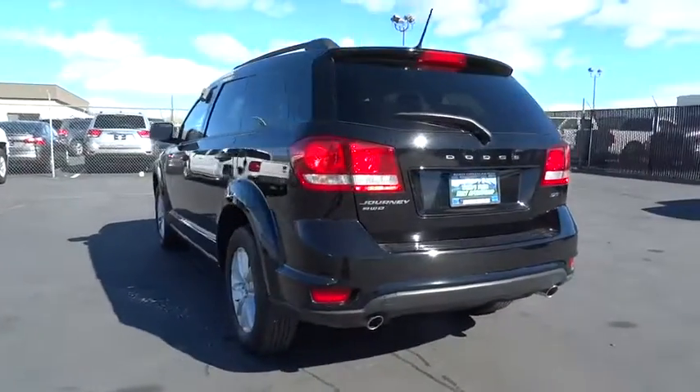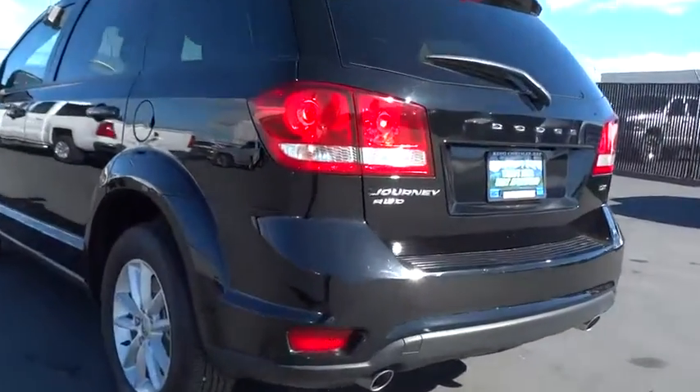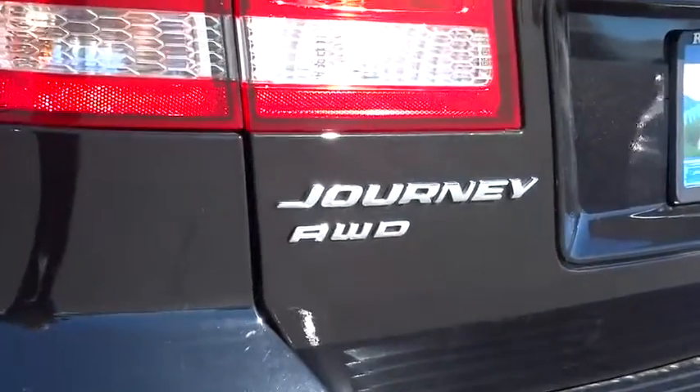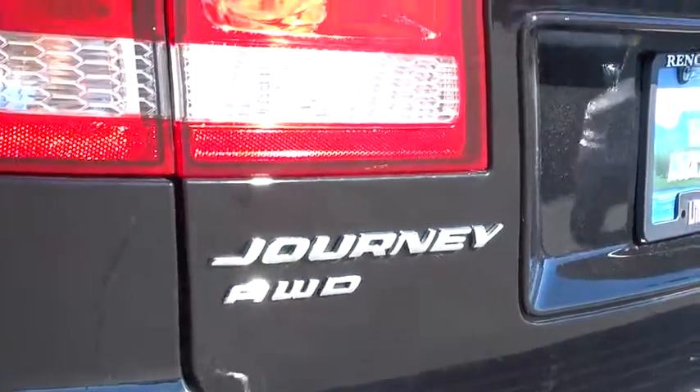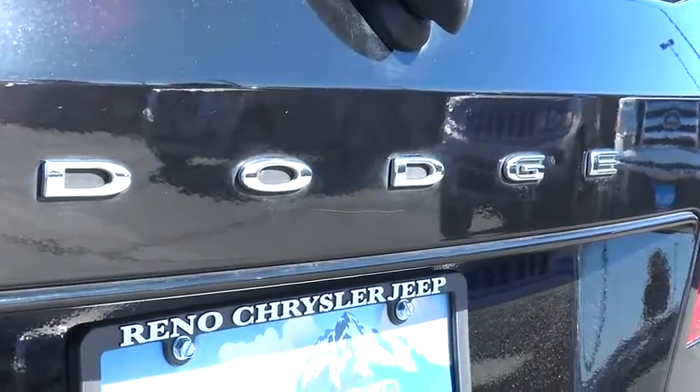third row seat, all wheel drive, power steering, adjustable steering wheel, driver lumbar, front floor mats, cruise control, keyless start, ABS four wheel, four wheel disc brakes, aluminum wheels, AM FM stereo radio.